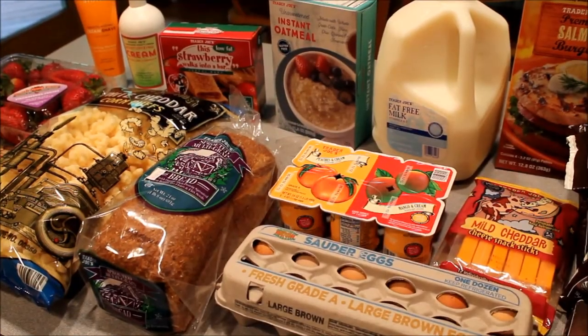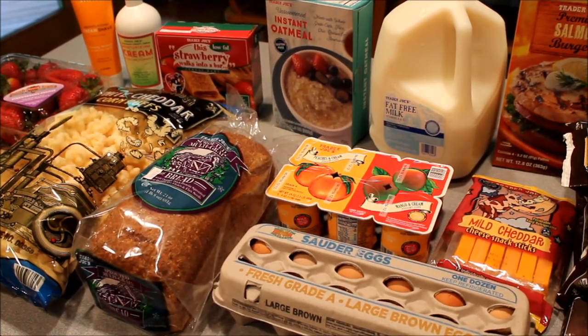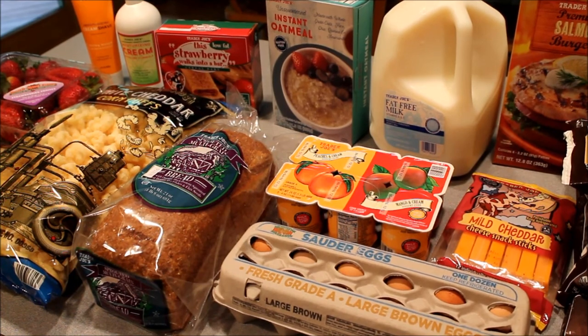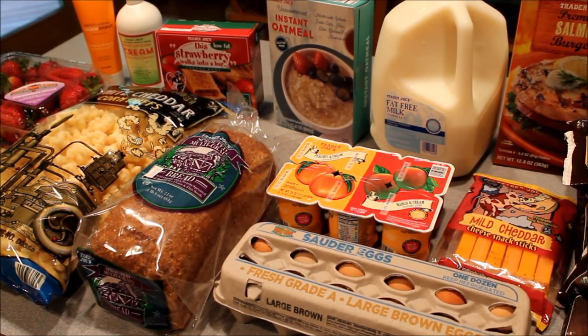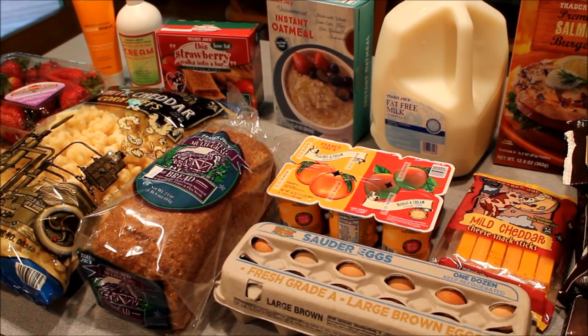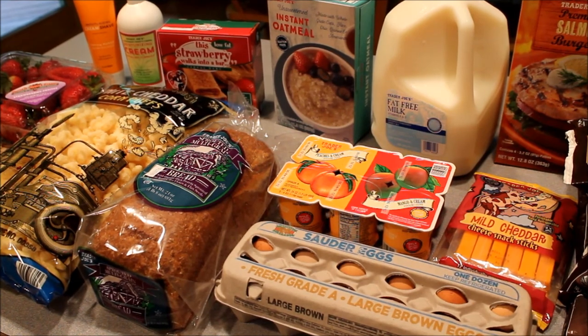I also picked up another great Trim Healthy Mama staple at Trader Joe's: the sprouted multi-grain bread, which is really great to have on hand. I usually use Ezekiel bread, but it's kind of dry and doesn't make great sandwiches. So when I saw this fresh bread in the store, I grabbed it.